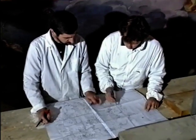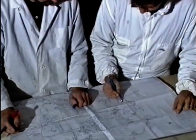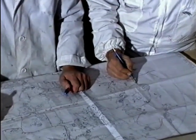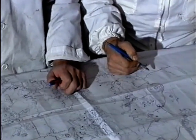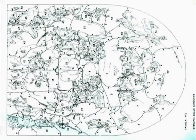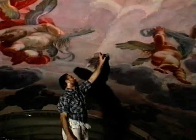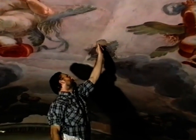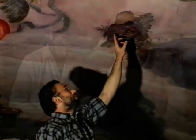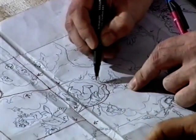Esaminando a luce radente il dipinto, i restauratori hanno potuto costruire una vera e propria mappa delle singole giornate, delle aree dipinte di volta in volta dall'artista. Individuando i punti di sovrapposizione è stato possibile ricostruire la nascita dell'affresco secondo il percorso svolto da Viani nell'abside. Ben 62 sono state le giornate, 62 aree consecutive perfettamente leggibili sull'intonaco. Nel punto di sovrapposizione tra due aree dipinte si sono ritrovate frequentemente corpose rifiniture a calce per rendere più omogeneo il passaggio e permettere allo spettatore di godere senza soluzione di continuità lo spettacolo della volta.